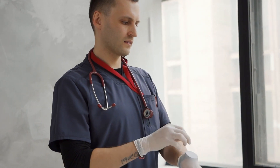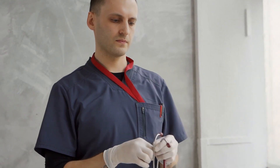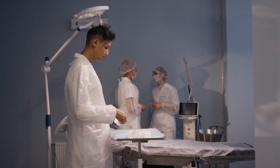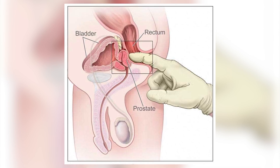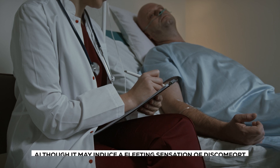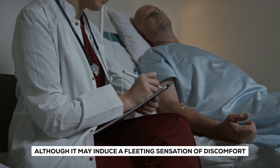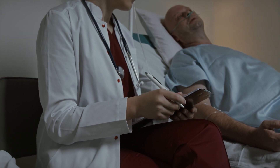During the procedure, your doctor will slip on a gloved finger and venture into the rectum. From this vantage point, they'll apply gentle pressure or perform a massage directly on the prostate. Although it may induce a brief sensation of discomfort, the entire process is swift and efficient. This is essentially a way to empty fluids from your prostate ducts.